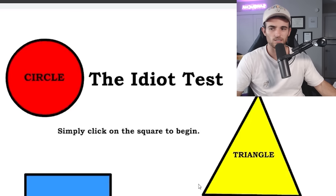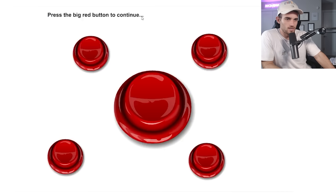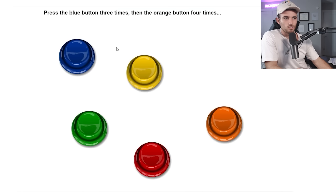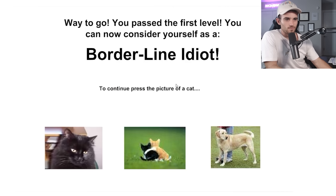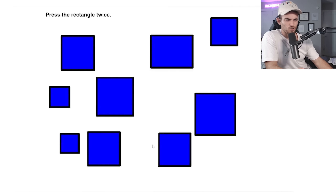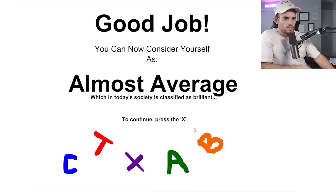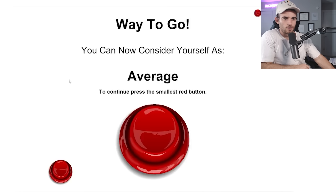Continuing through the Idiot Test: press the X, press yellow once, then blue, then yellow. I passed level two, so you can consider yourself average. Then it gets trickier: press the smallest red button, press the lightest blue square — and I got that wrong and had to restart. Back again: press the square twice, don't press the green button — paying attention now — press the green button to continue, press the number four, hit the oval, red circle, blue triangle repeated, then green rectangle twice. I'm smart, apparently.